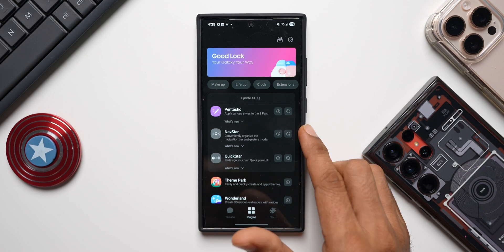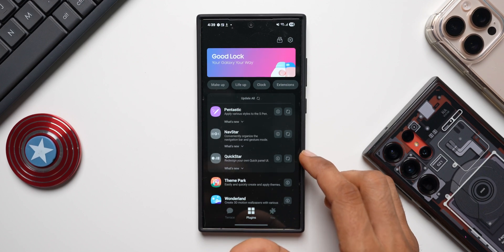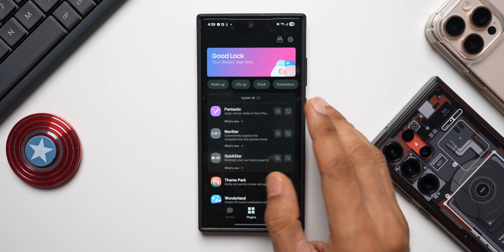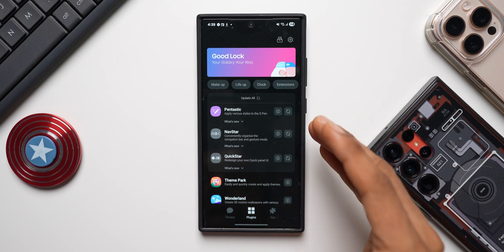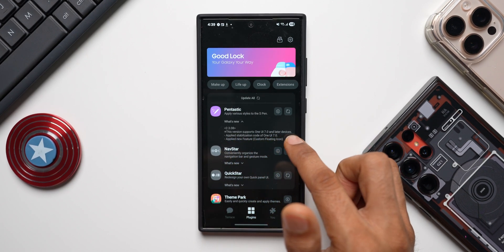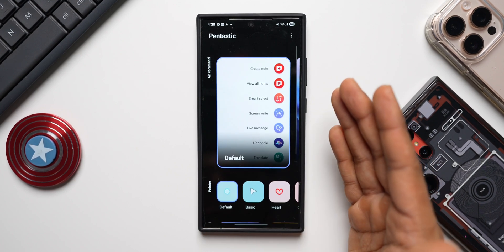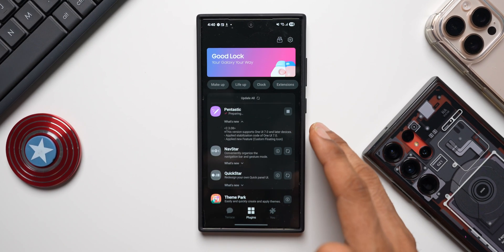It's updated. Now let me show you something interesting - let's go to Good Lock. You can see NavStar and QuickStar are showing up right here on top; these were not available for the One UI 7 beta 6 on my S24 Ultra before. Those two modules are showing up on top because there are updates available for both modules, and also for the Fantastic module. Maybe that is what they meant when they said the list of applications will show up right here on top. The Fantastic update says this version supports One UI 7 and later devices, applied stabilization code of One UI 7.0, and applied new features - custom floating icon.